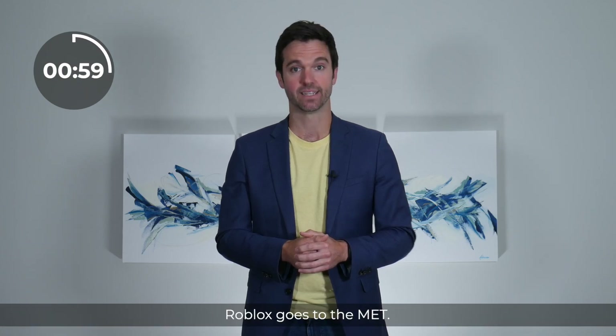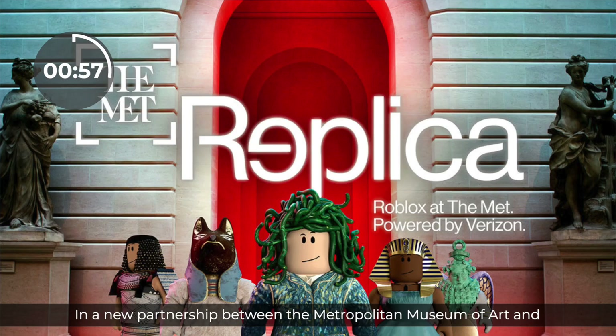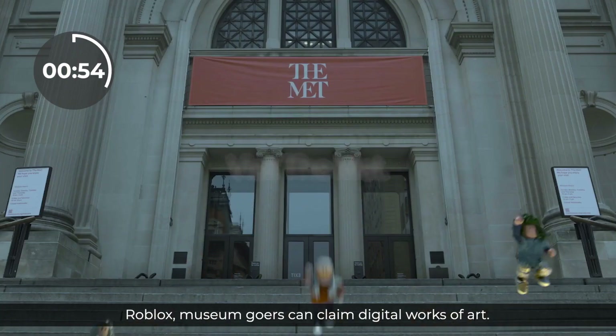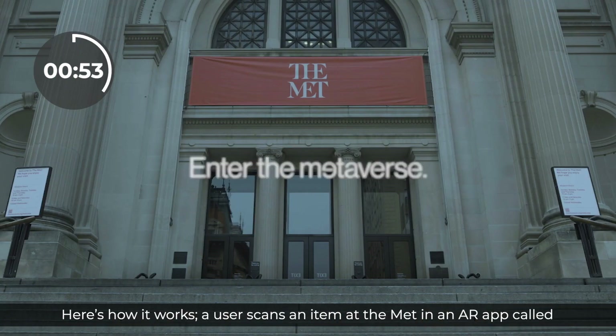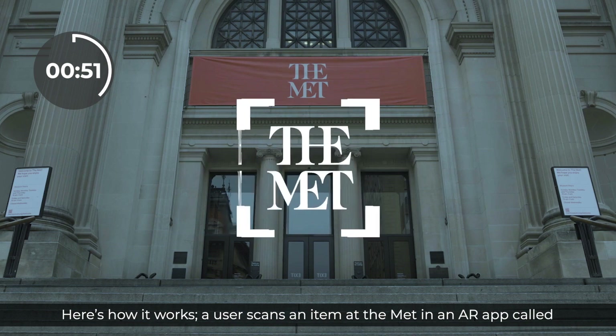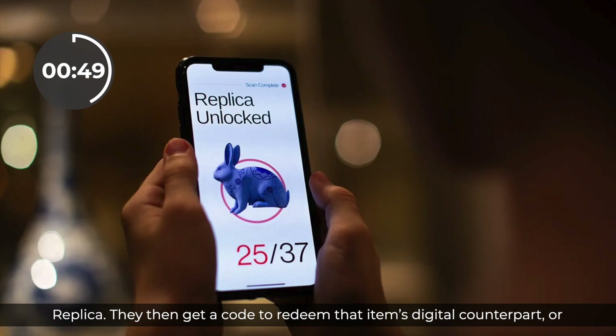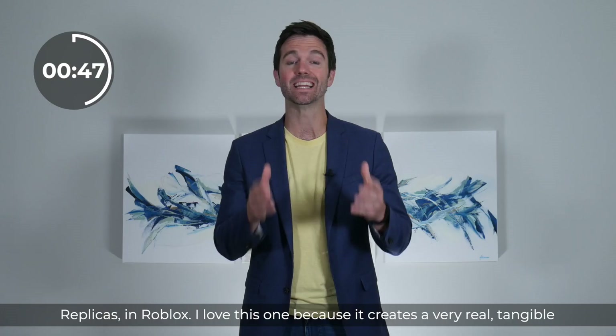Roblox goes to the Met. In a new partnership between the Metropolitan Museum of Art and Roblox, museum-goers can claim digital works of art. A user scans an item at the Met in an AR app called Replica, then gets a code to redeem that item's digital counterpart — or Replica — in Roblox.